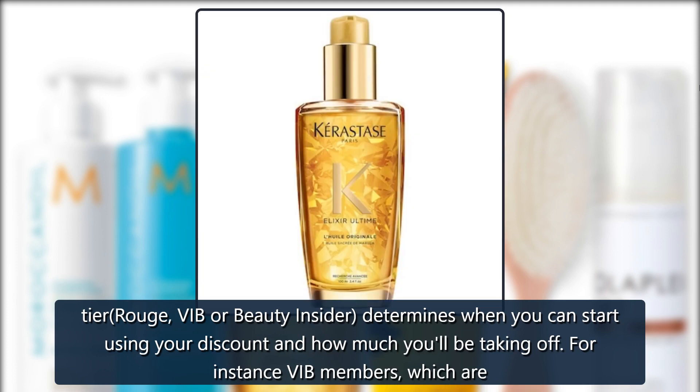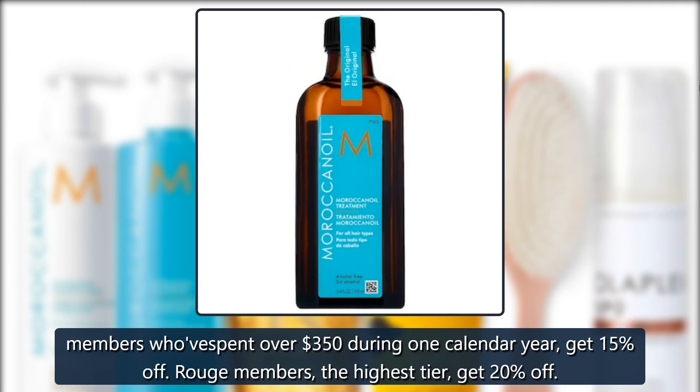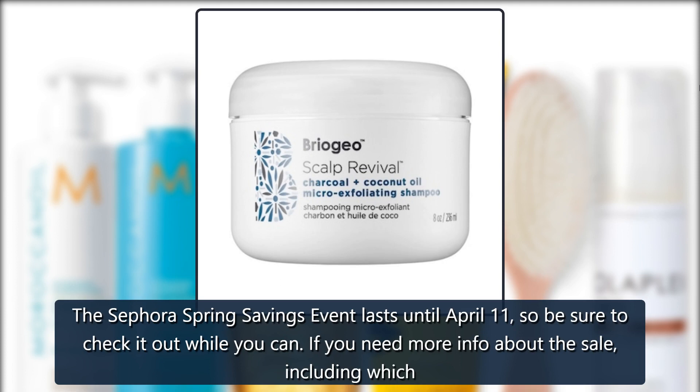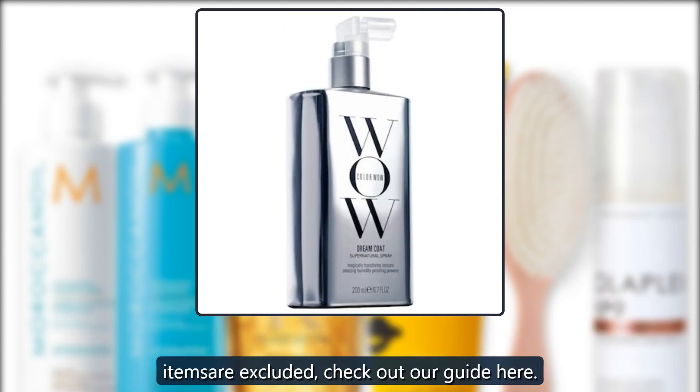Your tier — Rouge, VIB, or Beauty Insider — determines when you can start using your discount and how much you'll be taking off. VIB members, who've spent over $350 during one calendar year, get 15% off. Rouge members, the highest tier, get 20% off. The Sephora Spring Savings Event lasts until April 11th, so be sure to check it out while you can. If you need more info about the sale, including which items are excluded, check out our guide.